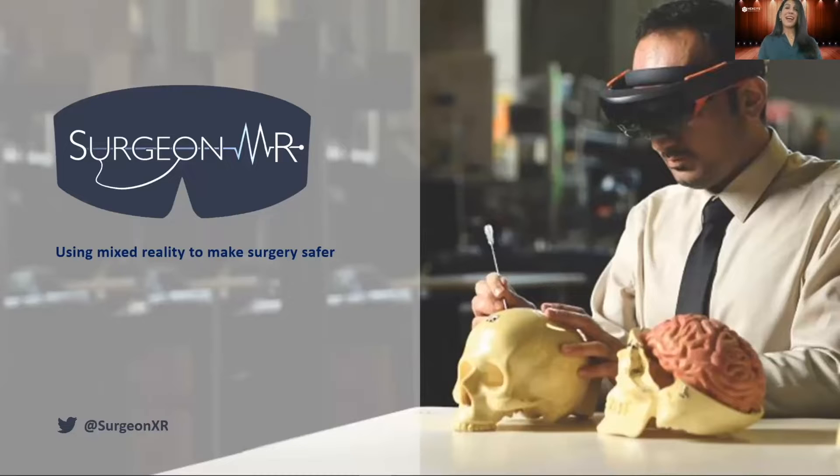My name is Gulnush Kamali. I'll be presenting on behalf of SurgeonMR, using mixed reality to make surgery safer. Let's play a game, shall we? A classic party game: pin the tail on the donkey.